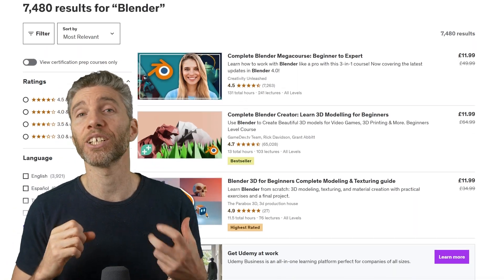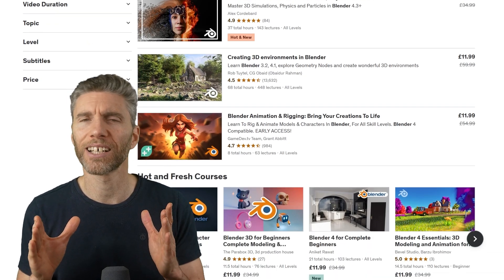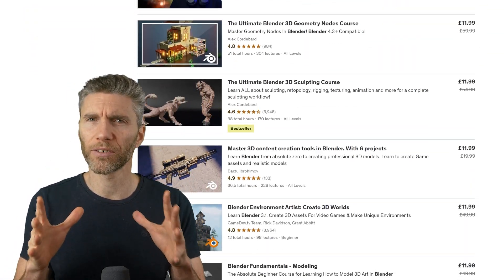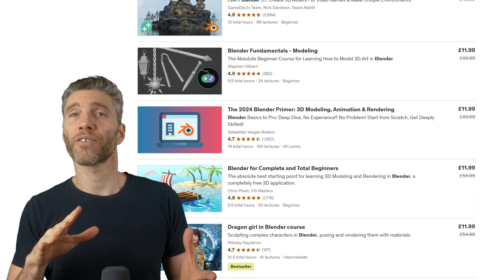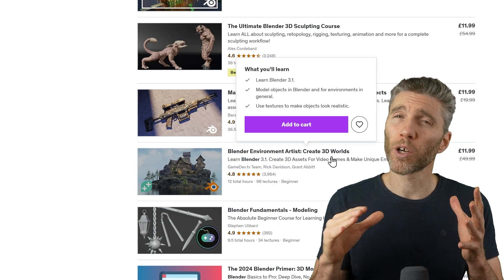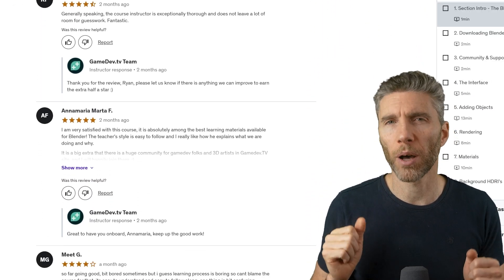A site that has masses of courses is Udemy. They have a sale on at the moment where all their courses are $11.99 — that's in pounds. So again a nice low price, but you do get quite a mix of courses on there. The good thing is you can check the ratings of each course and see the reviews. Personally, I would only go for courses that are above 4.5 out of 5, or at least see what people are saying before you buy.